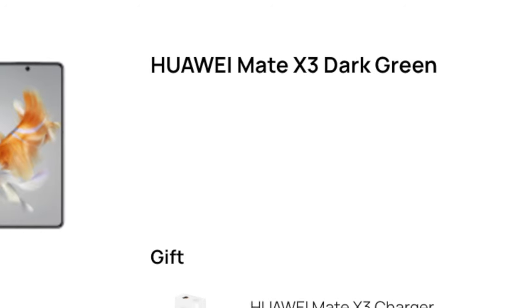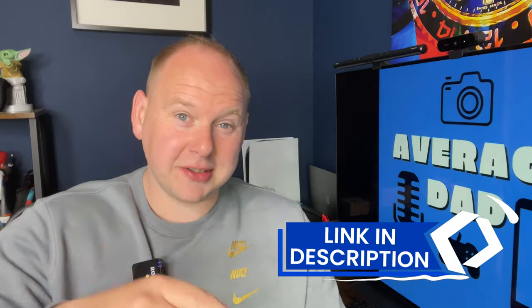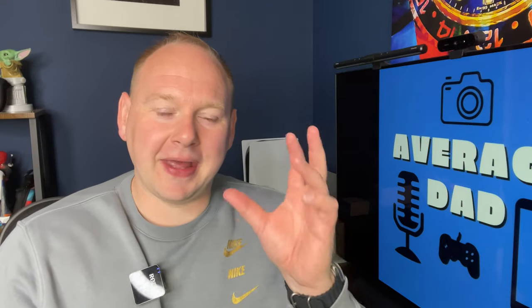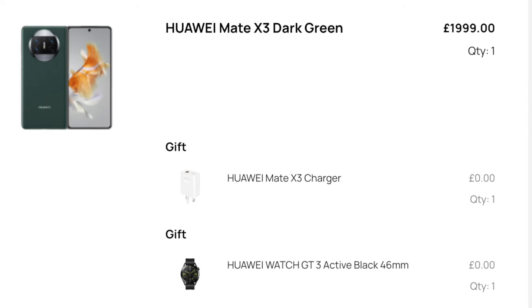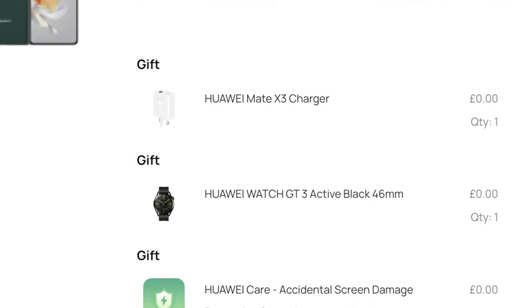I've ordered the global release version, so I didn't go through Wanda — though if you are going to purchase a Chinese ROM device, make sure you use my affiliate link in the description for Wanda Mobile. I went to Huawei.com and they ship next working day, or one to two working days, but I've been reliably informed my device should be here tomorrow. So obviously an unboxing video is coming, which by the way I also haven't watched — I don't know what comes in the box. I'm hoping a case, because I can't imagine getting cases is super easy for the Mate X3.